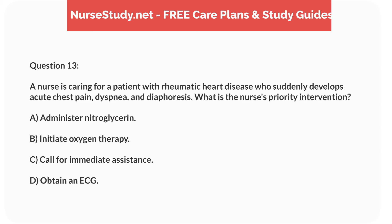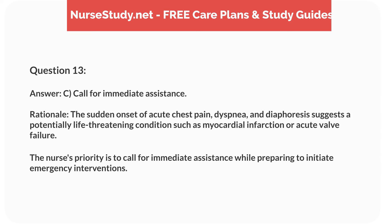Question 13. A nurse is caring for a patient with rheumatic heart disease who suddenly develops acute chest pain, dyspnea, and diaphoresis. What is the nurse's priority intervention? Answer: C. Call for immediate assistance. Rationale: The sudden onset of acute chest pain, dyspnea, and diaphoresis suggests a potentially life-threatening condition such as myocardial infarction or acute valve failure. The nurse's priority is to call for immediate assistance while preparing to initiate emergency interventions.